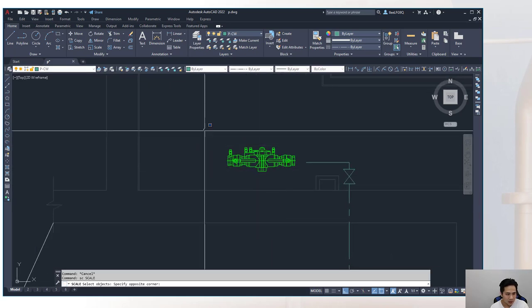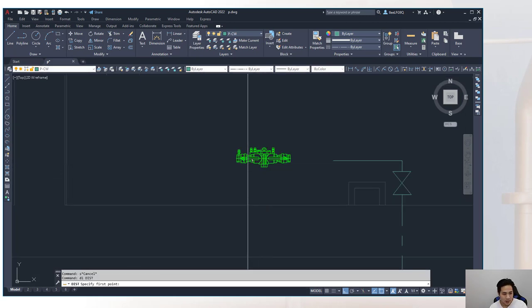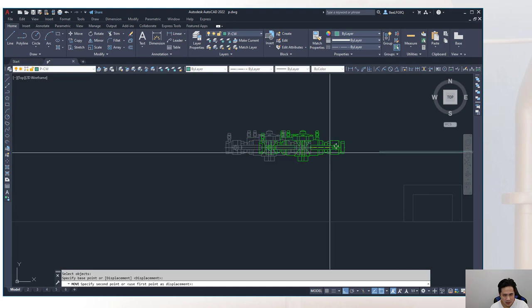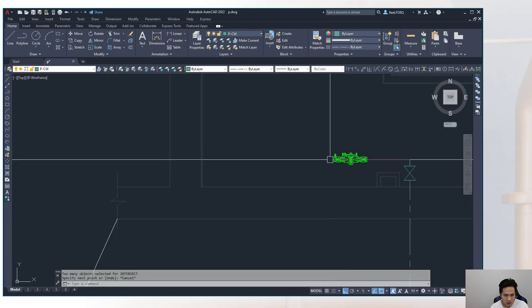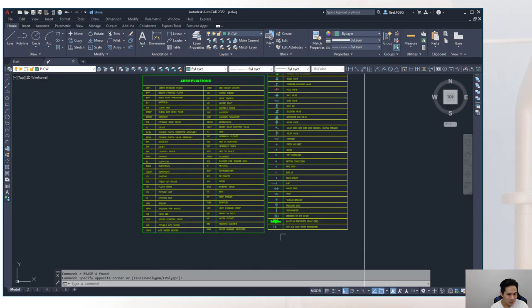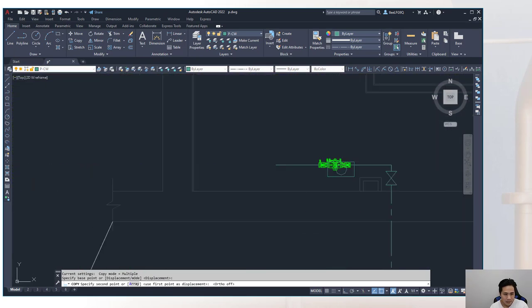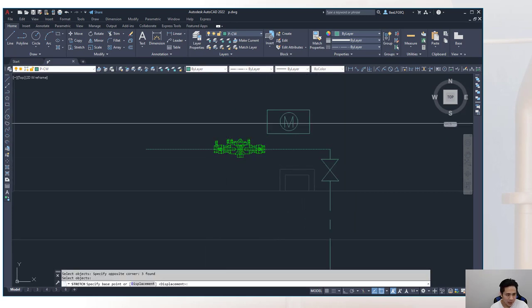Always add labels to the service. Use an mtext leader — where the leader and text are together as one object — for easier movement. Copy a label from the template, place it near the piping, and label it 'new 2-inch domestic water service.' It is sometimes good to explicitly label it as 'new' for clarity, even though new piping will already appear darker in the printout.